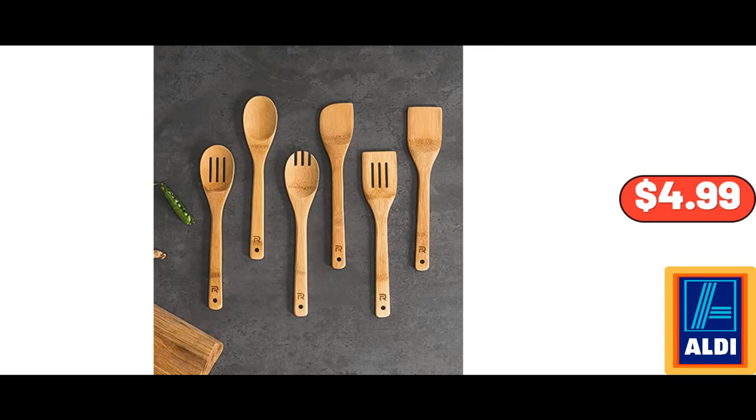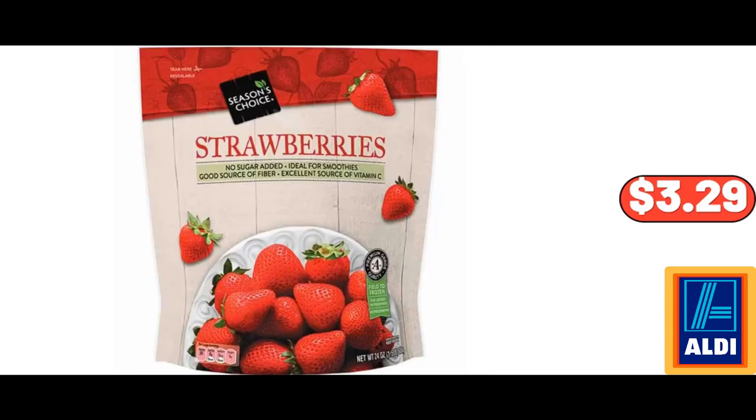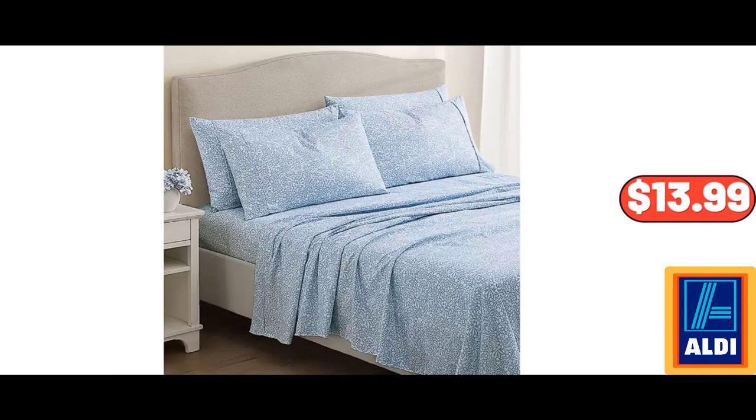Wooden Spoons for Cooking, 6-Piece Bamboo Utensil Set, $4.99. Queen Mattress Topper, Extra Thick Cooling Mattress Pad Cover, $59.99. Season's Choice Frozen Strawberries, $3.29. Microfiber Sheet Set, $13.99.